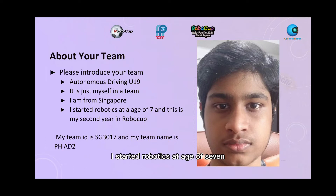I am from Singapore. I started robotics at the age of 7 and this is my second year in RoboCard.